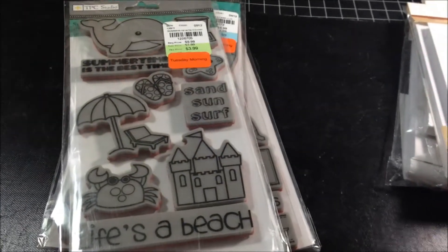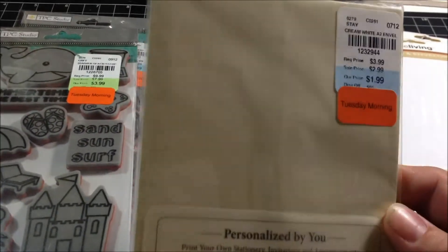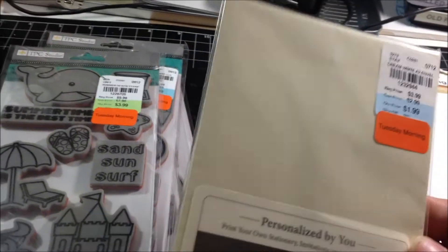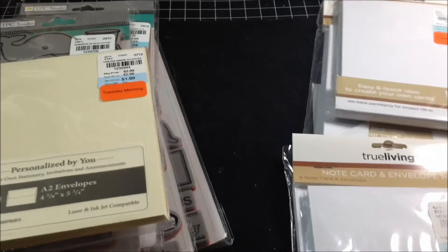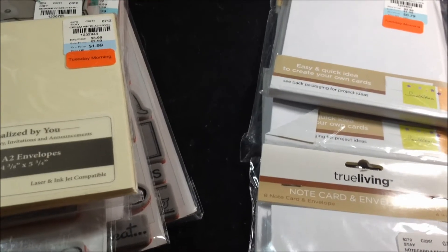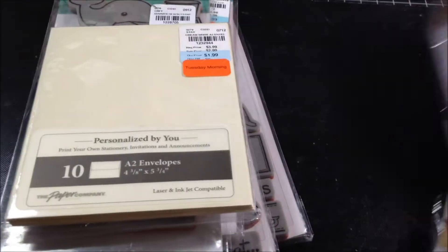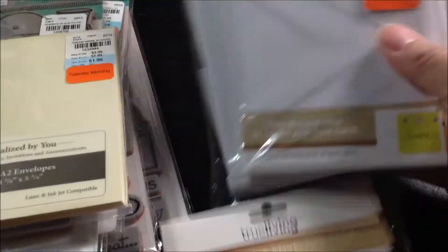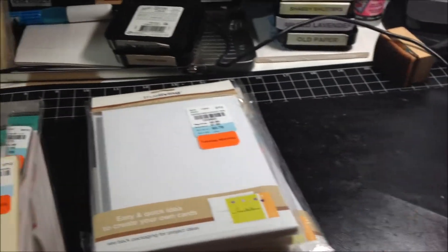These envelopes were $1.99 — you get 10 of them — but they rang up as $1.19 with 40 cents off. And all of these cards are eight cards for $0.79 each, and they rang up as $0.47. So all four packs came to $1.41 minus $0.48. You really can't go by what you see on the price tag because it's ringing up way different.